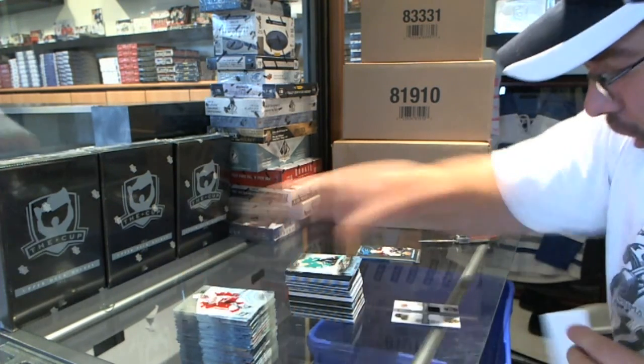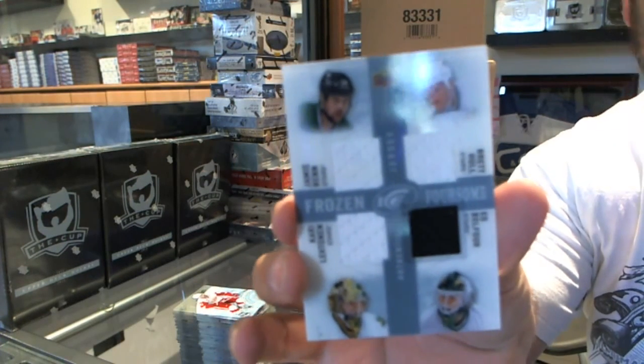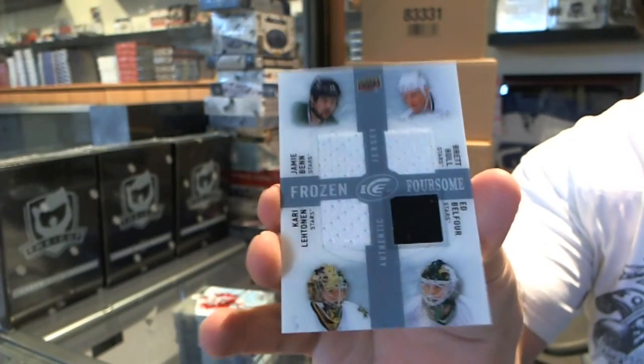A 9/99 for the Dallas Stars — Jamie Benn, Brett Hull, Kari Lehtonen, and Ed Belfour.